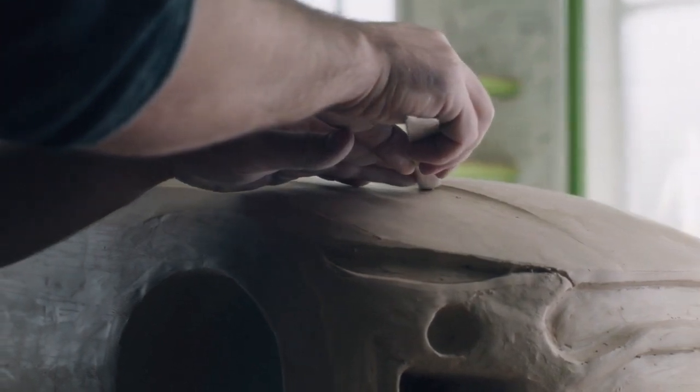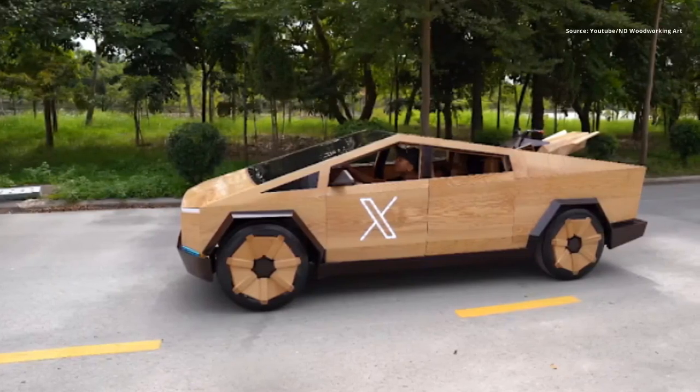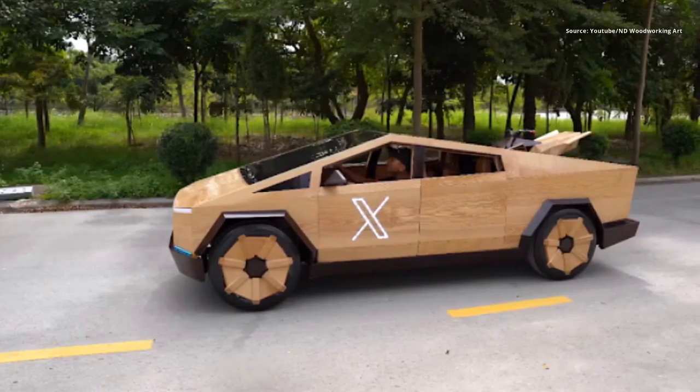ND Woodworking Art is not just any YouTuber. He has built a wooden Ferrari GTO 250, a functional tank, and now he's embarked on his most ambitious project yet: a wooden version of the Tesla Cybertruck.